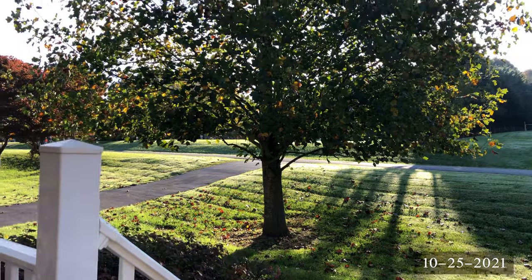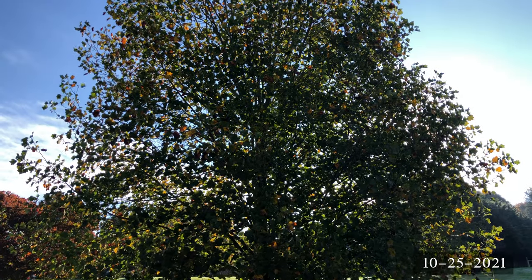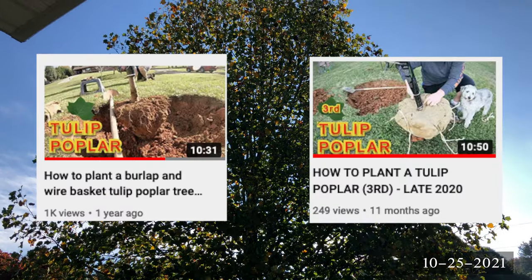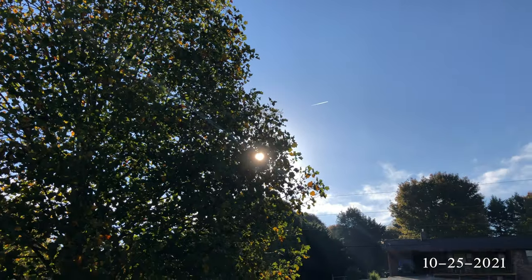I'm just noticing as I'm doing the edits that I got a lot of video of the two trees in my front yard, and not many videos of the one in the side yard and the backyard. I'll try to remember that and put more focus on the other two trees as I'm doing the Spring 2022 video.